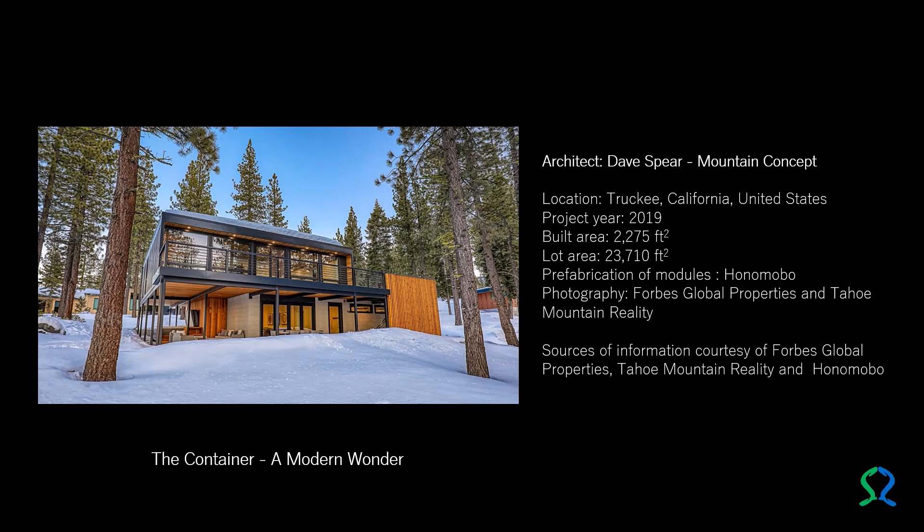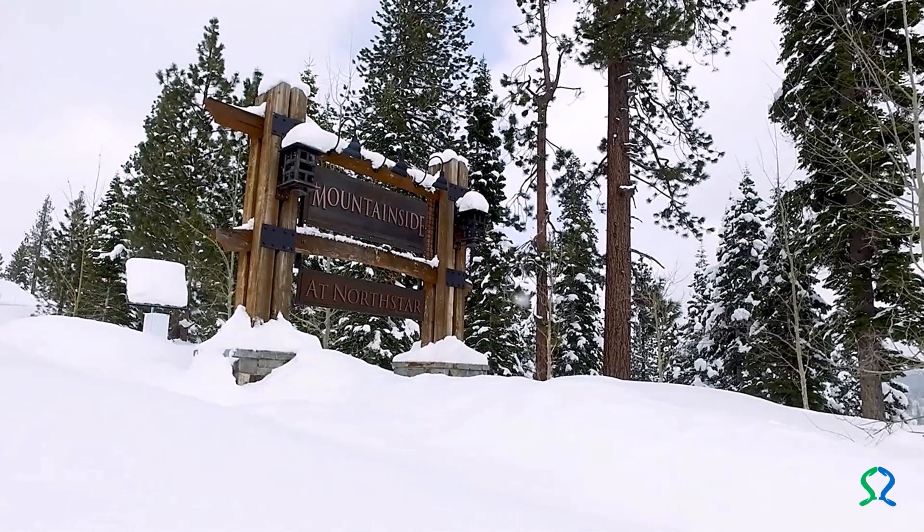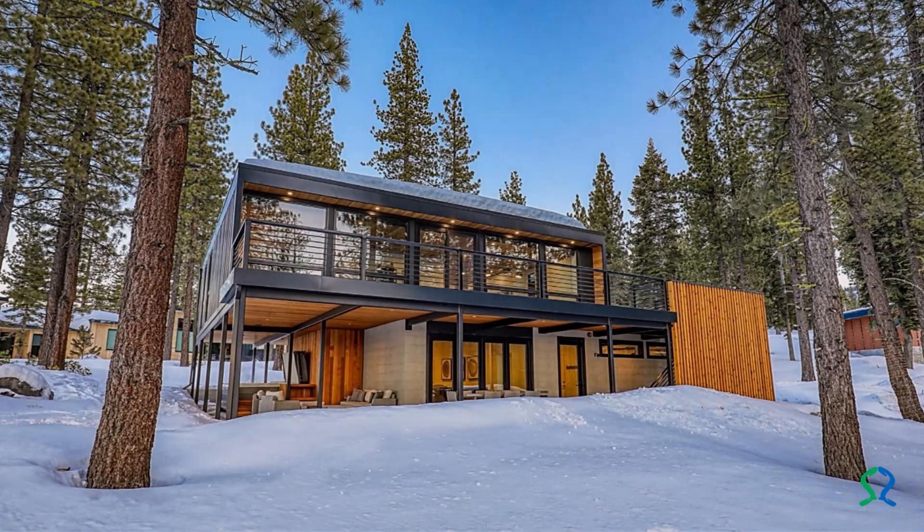The Container, a modern wonder. Architect Dave Spear from the Mountain Concept Architecture studio, in collaboration with Honomobo, created in 2019 a hybrid house with reused cargo containers. It has a constructed area of 2,275 square feet on a 23,710 square foot lot in Truckee, California, nestled among tall pine trees in the mountainside community. The steel-clad mountain retreat with its corrugated metal frame was built using repurposed containers.